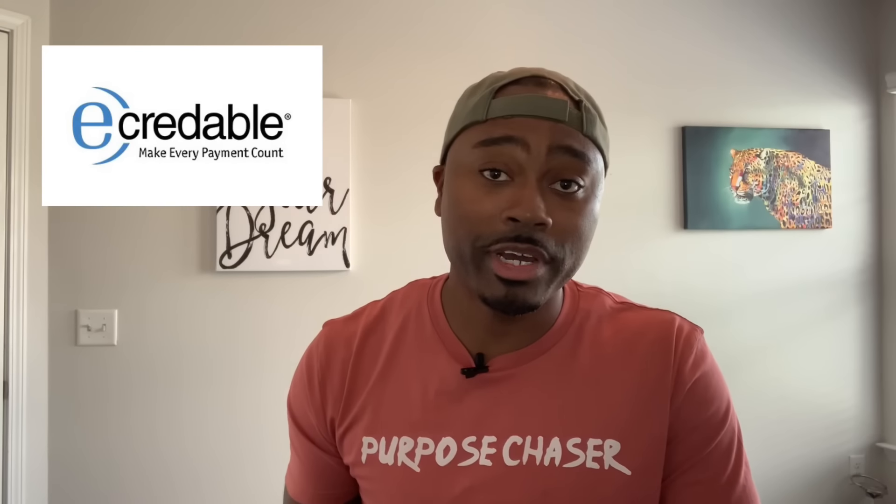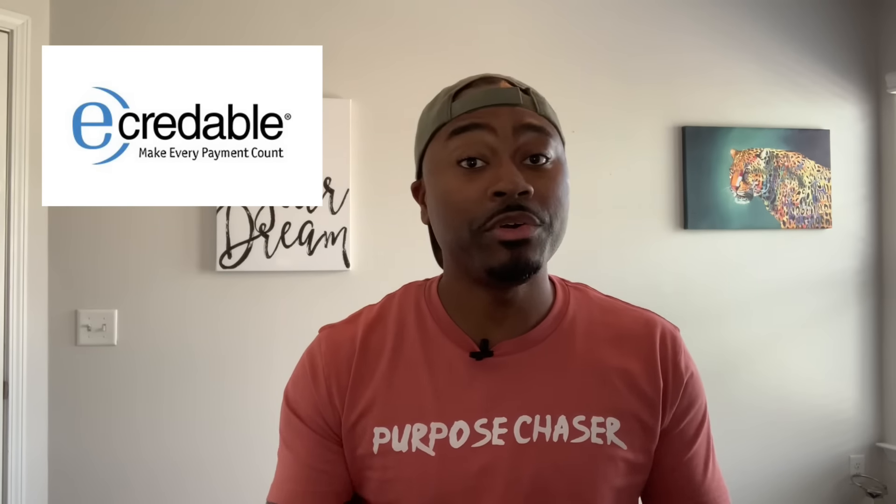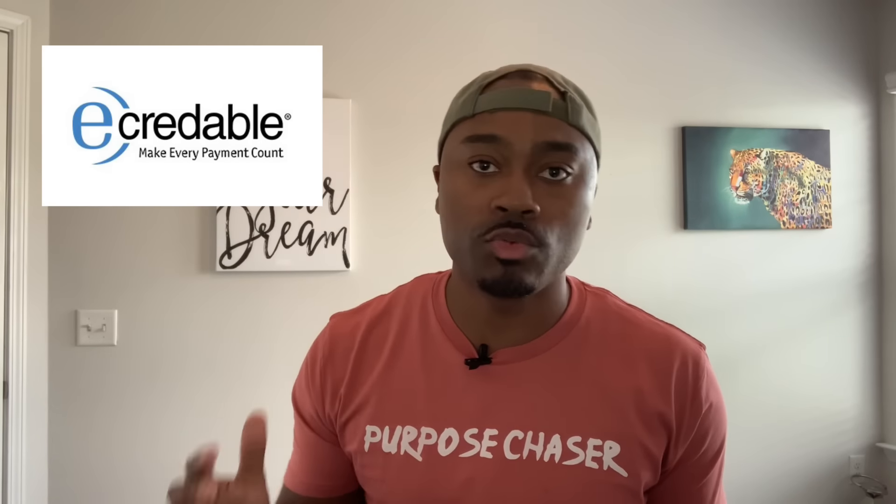The next option I want to talk about is called e-credible Lift. e-credible is like a little-known secret. As I talk to entrepreneurs on a daily basis in my one-on-one business credit coaching sessions, I'm surprised how many people have never heard of e-credible. So let me fill you guys in — to me, e-credible is the fastest and easiest way to build business credit.